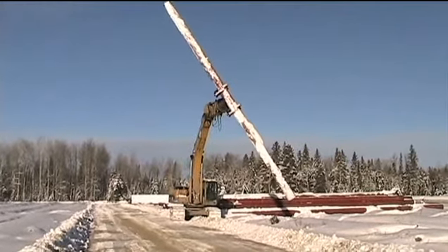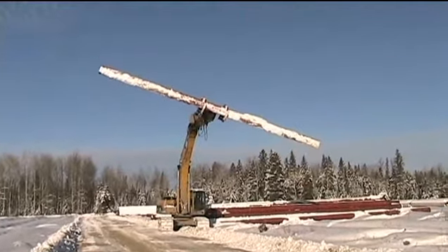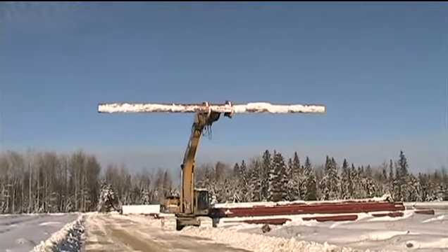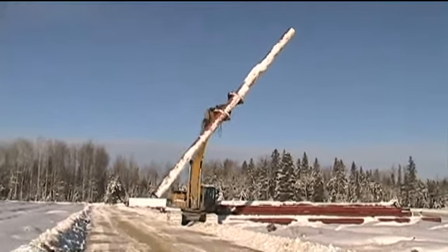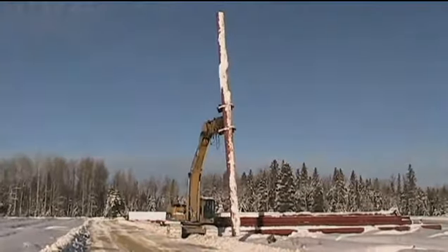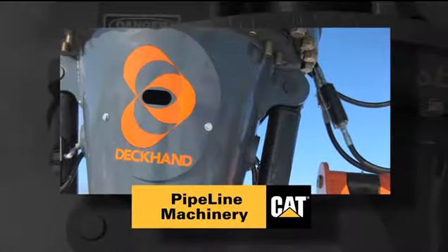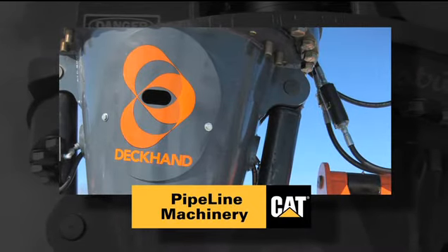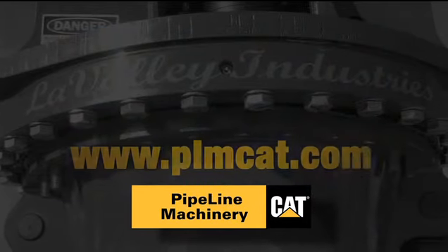The Deckhand Pipe Handling System's uniquely designed two-part head allows for controlled pipe movement at extreme angles and operation under extreme conditions. The Deckhand Pipe Handling System — your pipe handling solution, made simple.